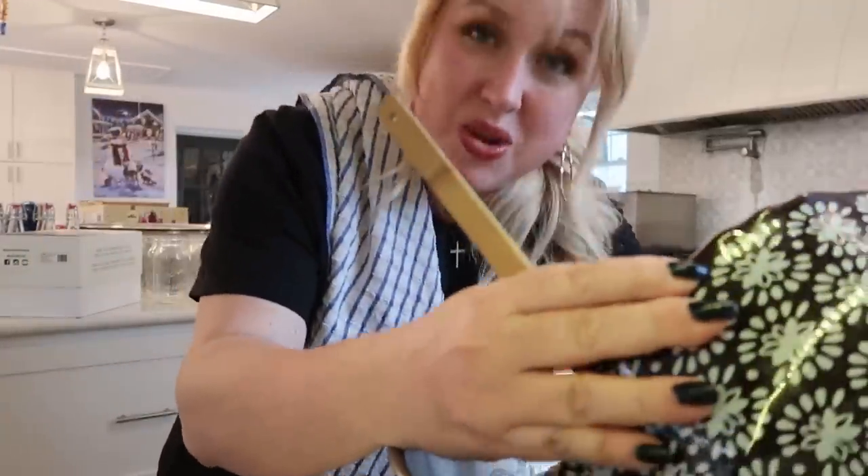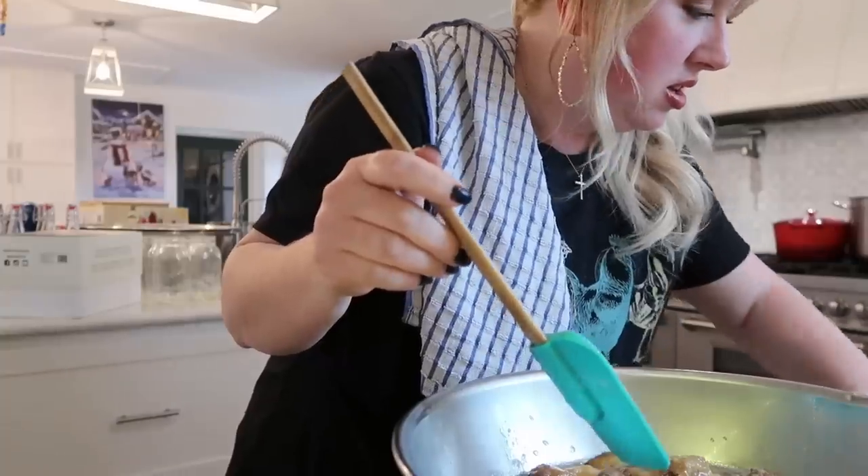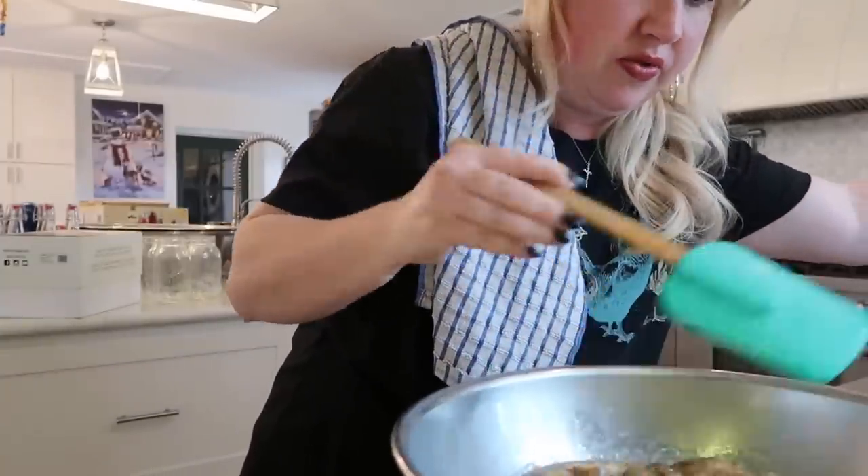The microwave bananas are a little messy, but that's okay. I'll mash these up using my mixer.